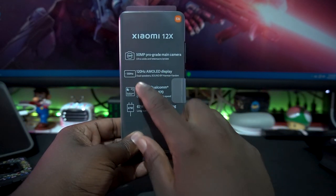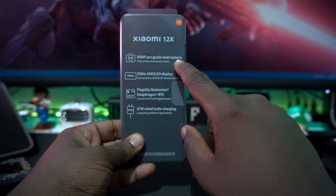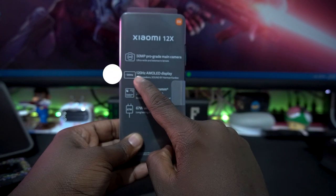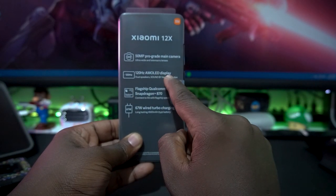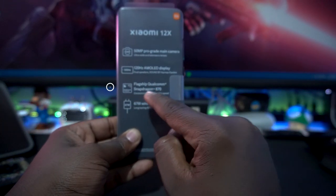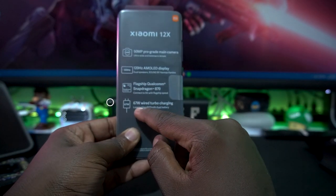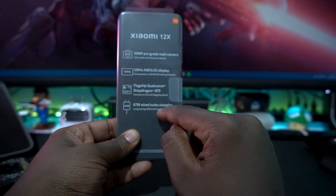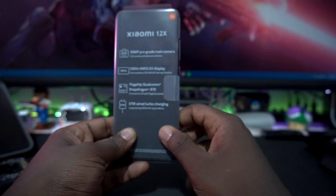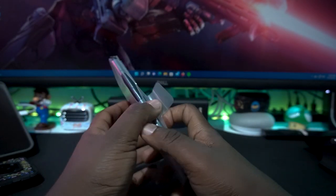Jumping to the phone itself — it has a 50-megapixel pro-grade main camera with ultra-wide and tele-macro lenses, a 120Hz AMOLED display, dual speakers tuned by Harman Kardon, and a flagship Qualcomm Snapdragon 870 inside. It also has 67-watt wired turbo charging and a 4500mAh battery, which is really good — though I wish they'd pushed it to 5000mAh.